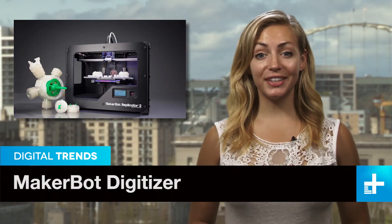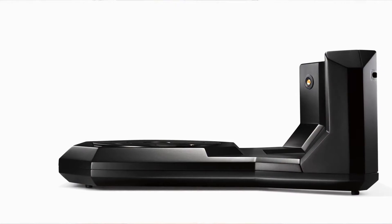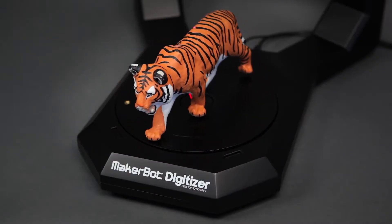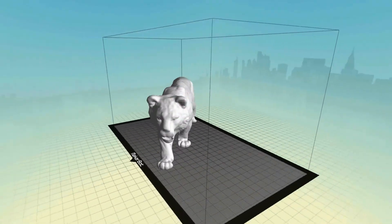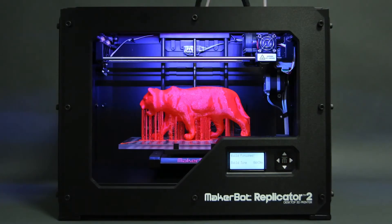User-friendly 3D printing is on the verge of becoming mainstream, thanks in part to the MakerBot Replicator. And following its success, it's no surprise that MakerBot would introduce an easy-to-use desktop 3D scanner. The Digitizer is an 8-inch turntable with two attached lasers. It can scan objects less than 8 inches wide and 8 inches tall, and takes 12 minutes for a full scan, with surprisingly accurate results for such an easy-to-use device.